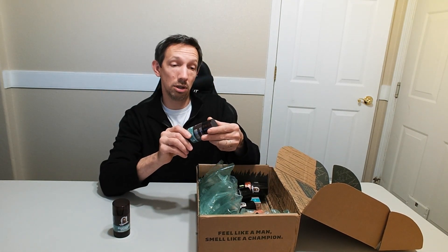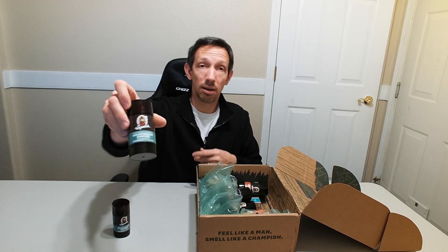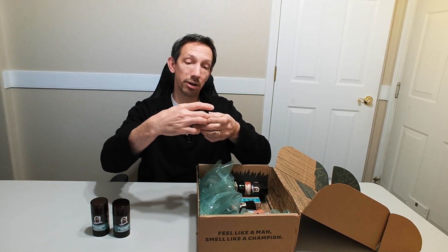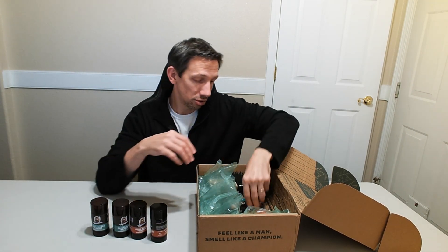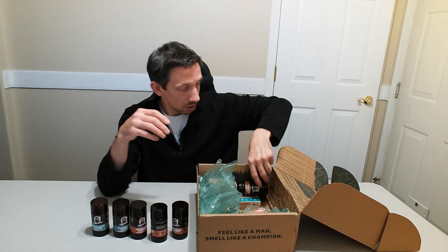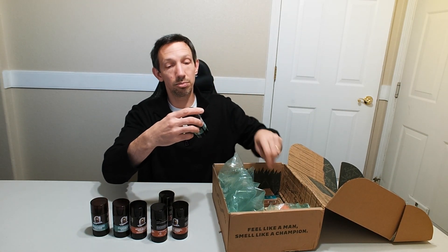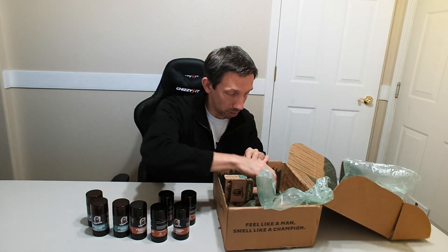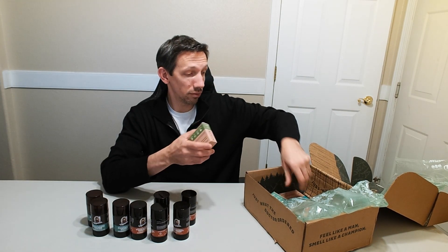We got the Rainforest Rapids deodorant — this stuff lasts a long time, aluminum free, no nasty ingredients. We've also got the Wood Barrel Bourbon, which is one of my favorite scents. Got a few of each, and I'm actually going to be trying out the soaps too — Rainforest Rapids and Wood Barrel Bourbon, my favorite scent so far.